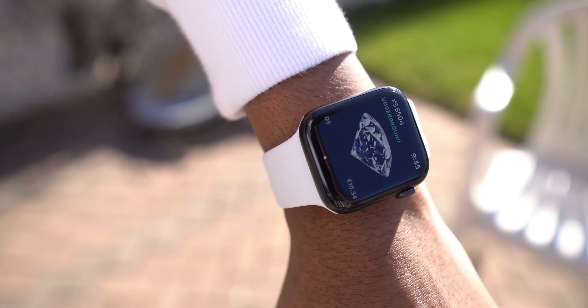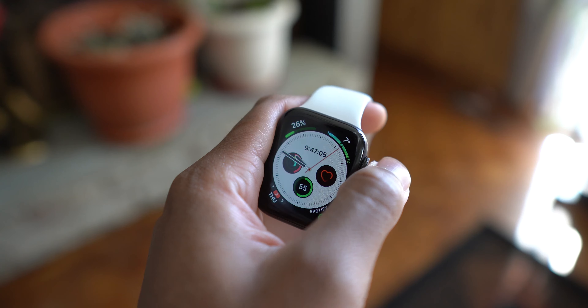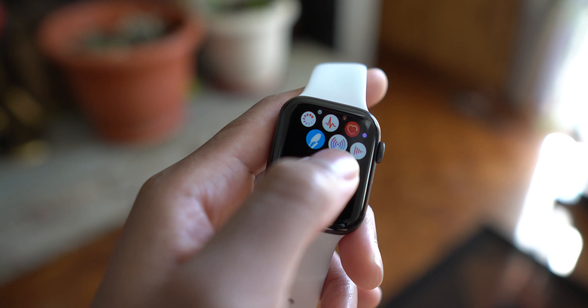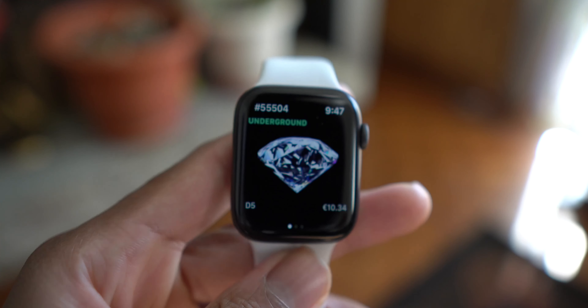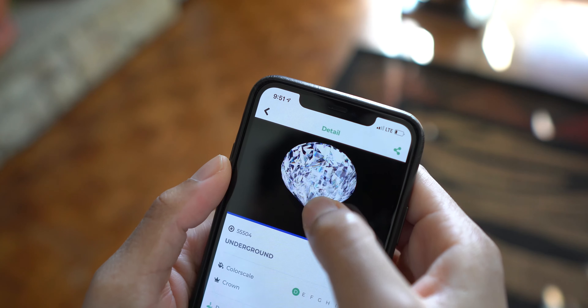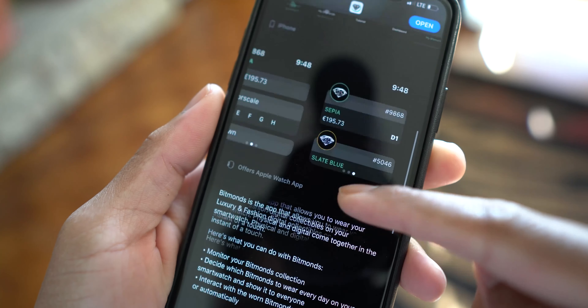Before we start, I want to give a huge thanks to the sponsor of today's video: Bit Months. You might be wondering what Bit Months are — they're basically digital collectibles, luxury digital collectibles, that you can place on your Apple Watch that are actually worth money. Bit Months is the first full digital status symbol based on blockchain technology, represented as a digital diamond, with apps on your desktop, iPhone, and Apple Watch.